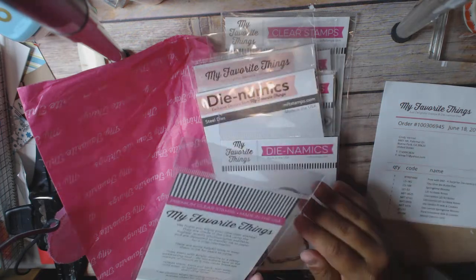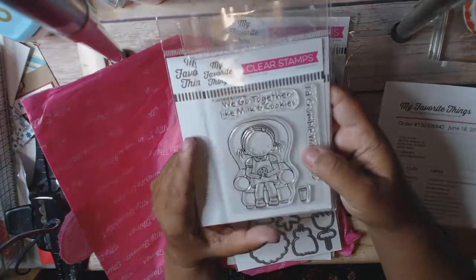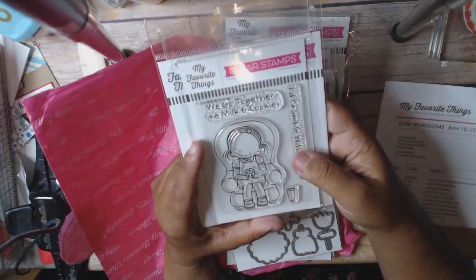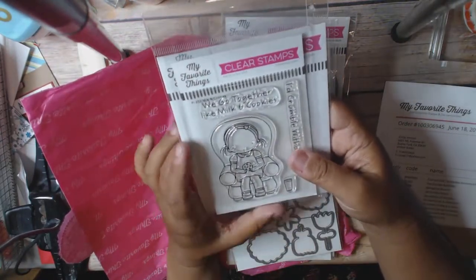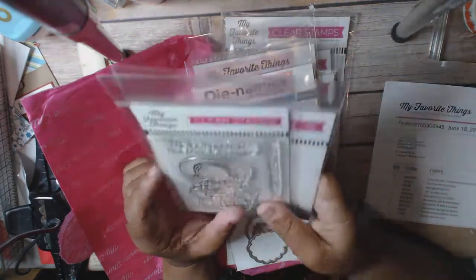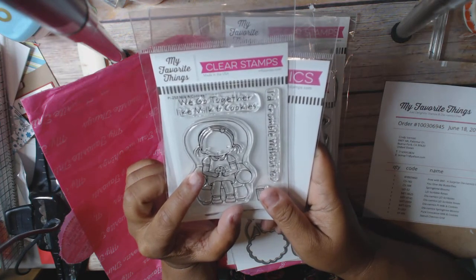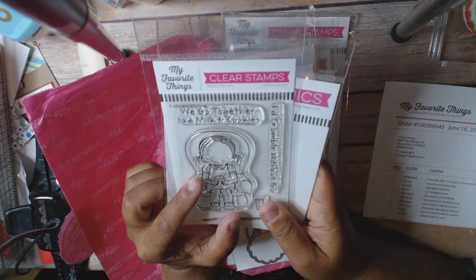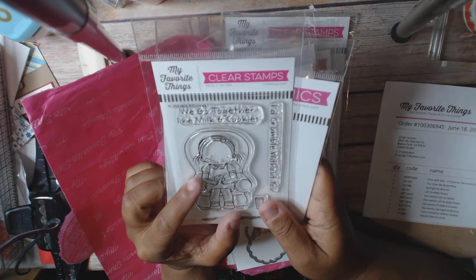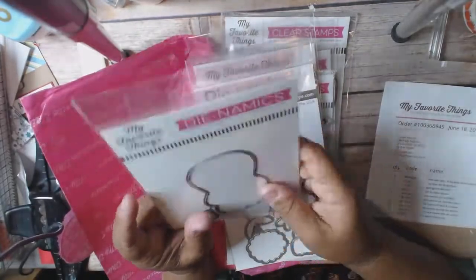I got this Milk and Cookies set. A lot of the Pure Innocents were gone — there were a couple I really wanted but either a die was gone or a stamp was gone, so it wasn't a complete set and I passed on it. This stamp set was $4.50 and the die was $5.49.